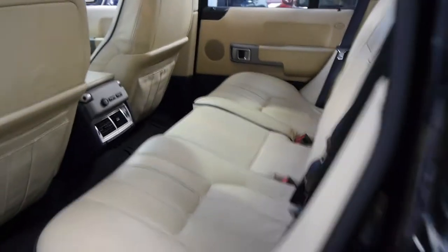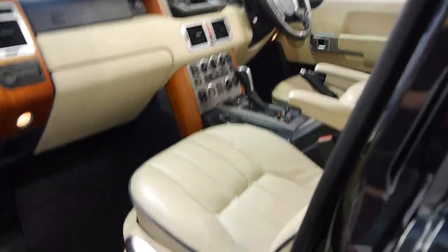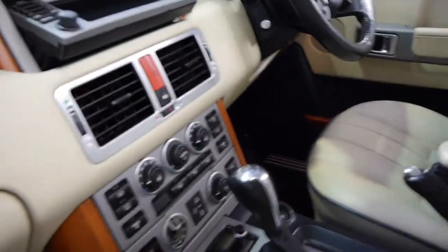The Vogue also comes with heated rear seats. I think these were a huge improvement on the previous model. Electric seats on the driver and passenger side. Looks like there was a tape in there.